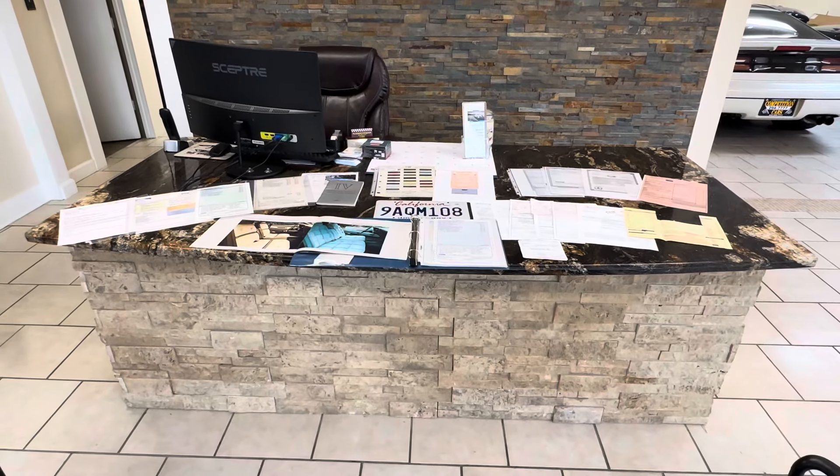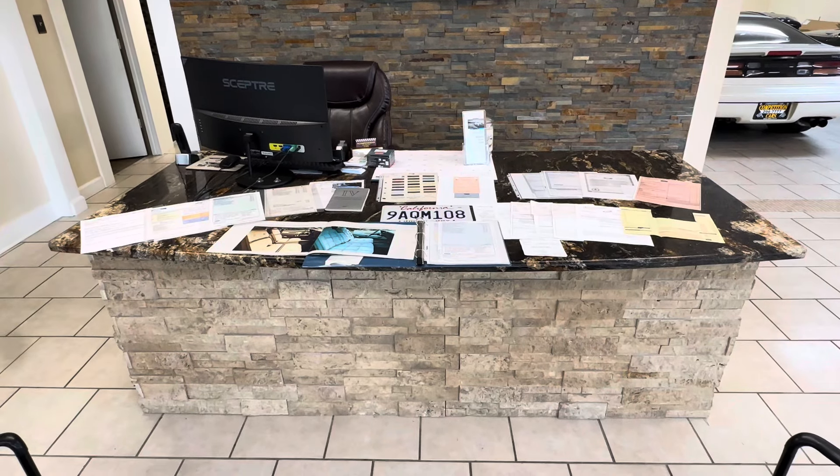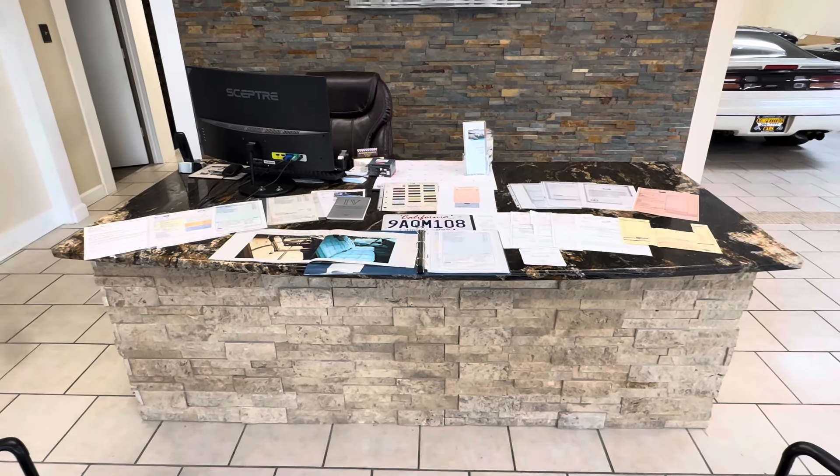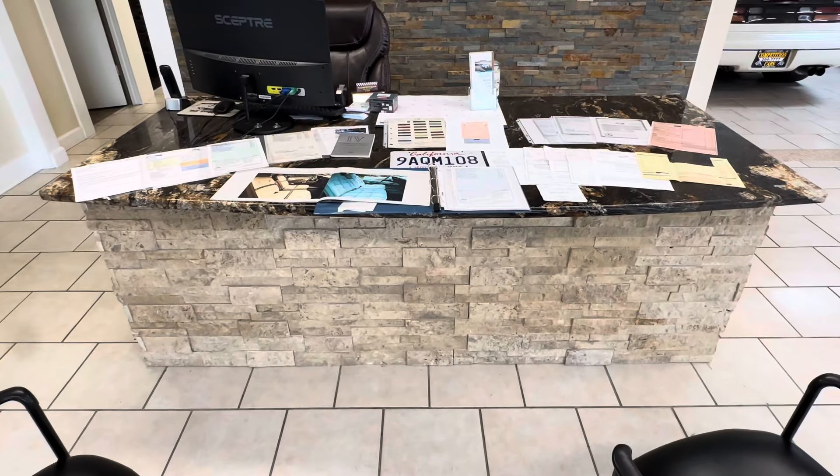Good afternoon everybody. It's Bill from Competition Cars and this video is about some documentation, paperwork, and history on a 1975 Lincoln Mark IV Blue Diamond Edition.